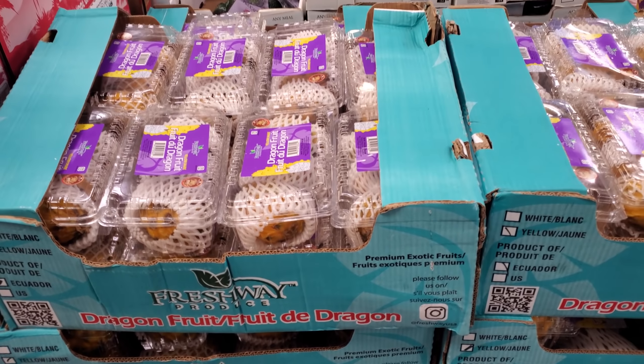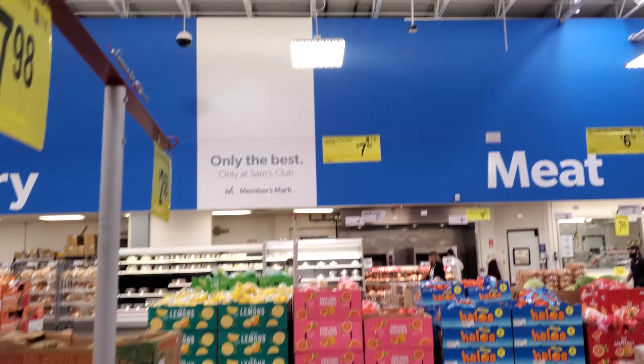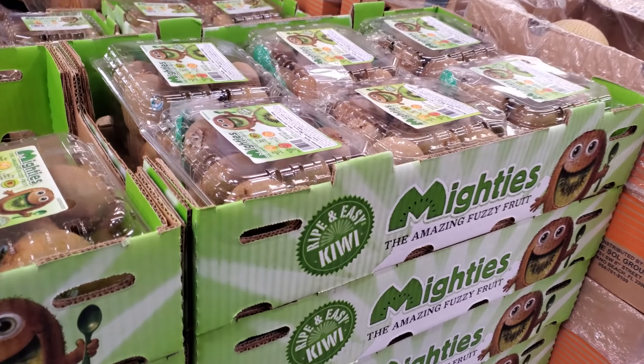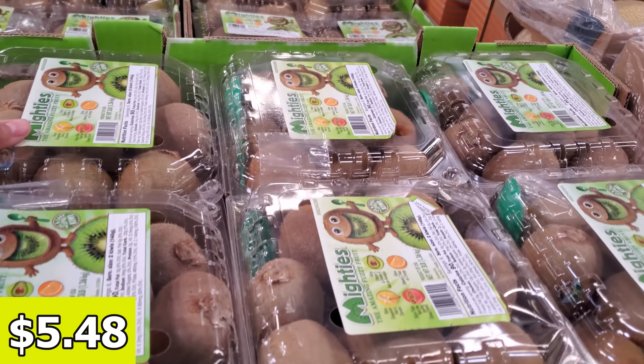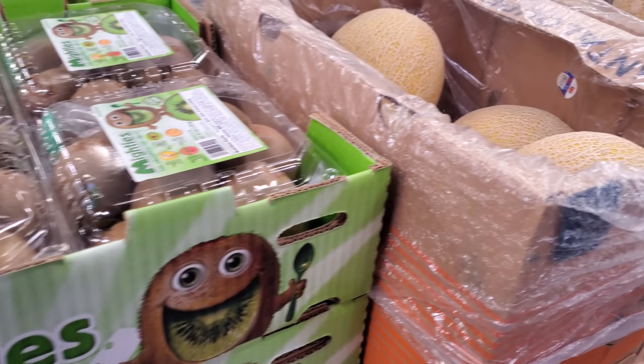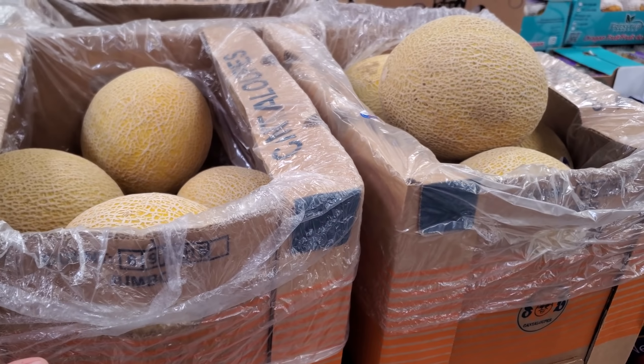Dragon fruit — yellow dragon fruit is on sale, three count. Green kiwi, $5.40. This is good if you have a large family or just love fruit. This is too much for us. Kind of low at one each is $2.63.